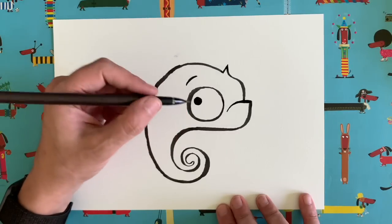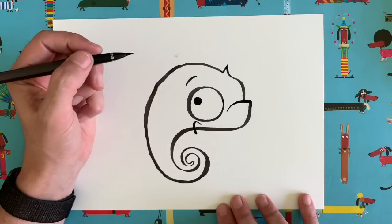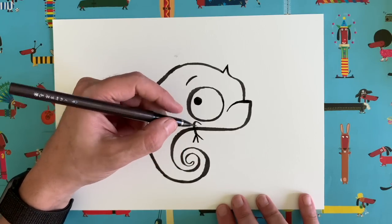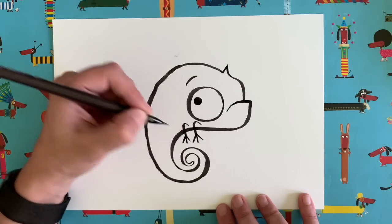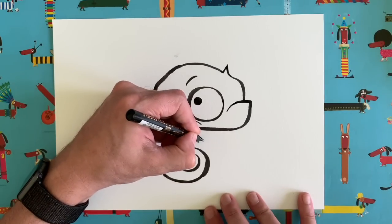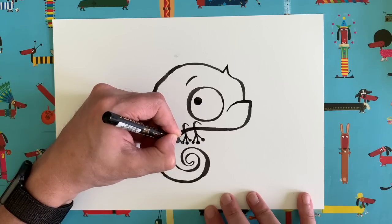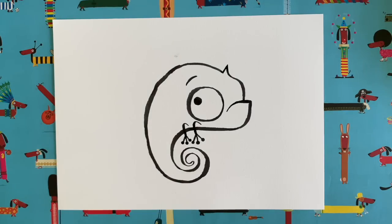Now we need to give our chameleon a couple of legs. From just beneath the eye, we're going to go up a bit, turn around, and come down to the tummy line, then go across. At the end of that, just do three straight lines. Then we're going to do exactly the same behind — that curve thing, come down, then three straight lines. Two little legs! Now I'll switch to a thinner pen — at the end of those three straight lines, we're going to draw little circles, because they have these sort of suckers on their feet that help them cling to whatever they're climbing. You can tell I'm a trained biologist, can't you!